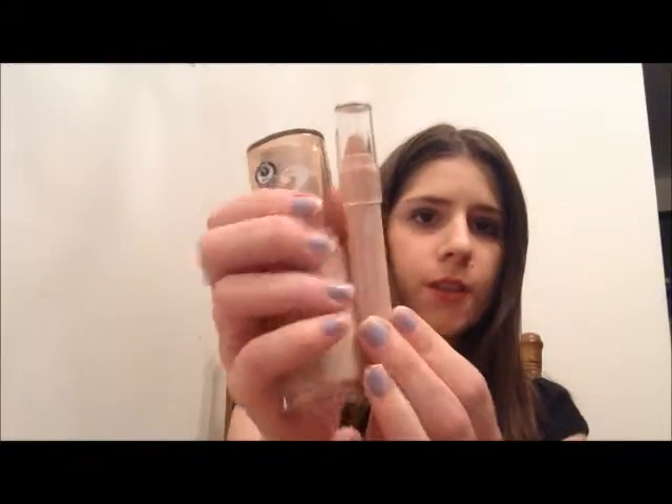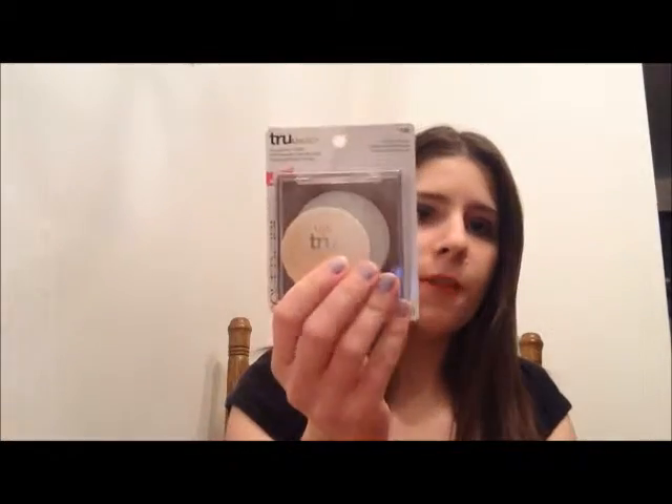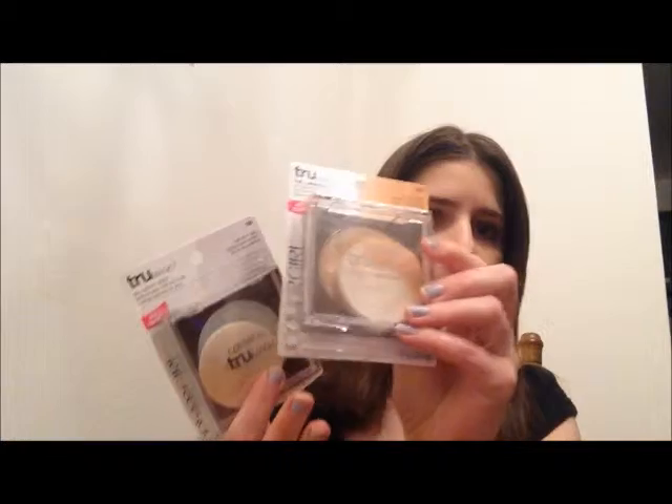Hi, so I have a fun new line for you guys today. I have the True Blend line from CoverGirl. So these are the True Blend products. This is a liquid foundation, this is a concealer, and in that same line, but these are called True Magic, this is the Skin Perfector Mattifier, and this is called the Luminizer.